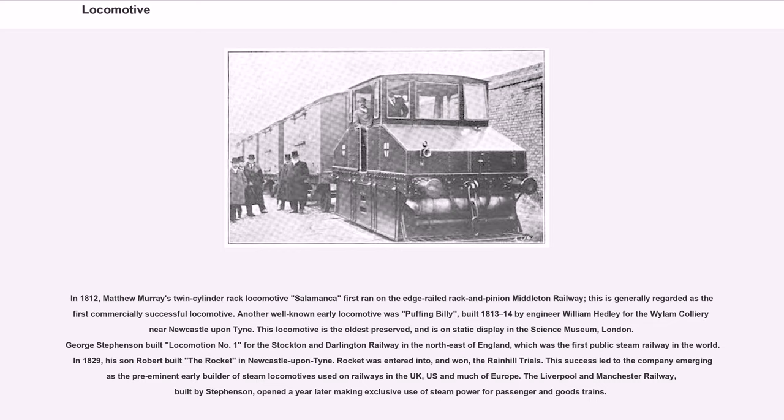Another well-known early locomotive was Puffing Billy, built 1813–14 by engineer William Hedley for the Wylam Colliery near Newcastle upon Tyne. This locomotive is the oldest preserved and is on static display in the Science Museum, London. George Stephenson built Locomotion No. 1 for the Stockton and Darlington Railway, the first public steam railway in the world. In 1829, his son Robert built the Rocket in Newcastle upon Tyne. Rocket was entered into and won the Rainhill Trials, leading the company to become the preeminent early builder of steam locomotives used in the UK, US and much of Europe. The Liverpool and Manchester Railway, built by Stephenson, opened a year later making exclusive use of steam power.